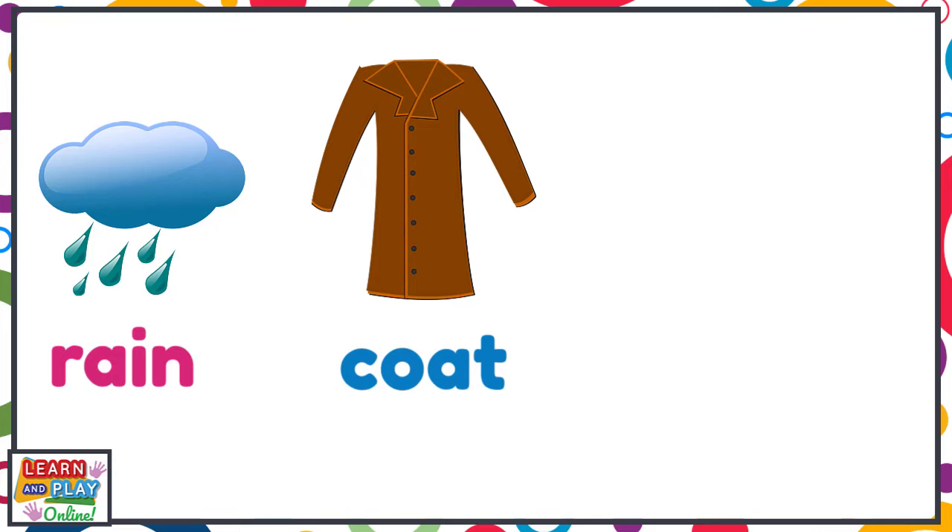Let's have a look at some examples of compound words. Here we have the word rain, and here we have the word coat. If we combine the two words together, we get a compound word which is raincoat.